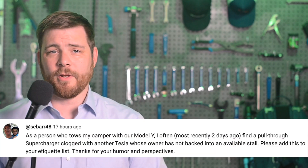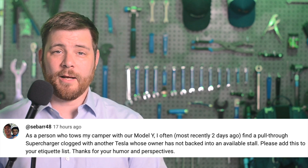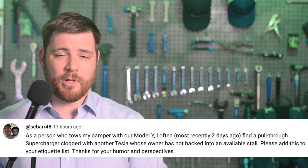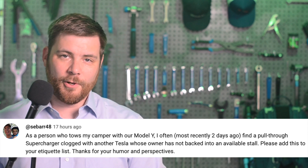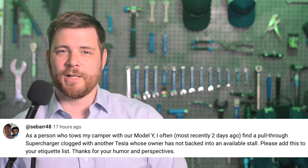In today's community comment found on YouTube, Sabar48 says: as a person who tows my camper with our Model Y, I often — most recently two days ago — find a pull-through supercharger clogged with another Tesla who has not backed into an available stall. Please add this to your etiquette list. Thanks for your humor and perspectives. That's actually a pretty good one to bring up — pull-through spots can be very hard to come by.